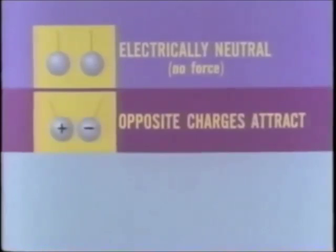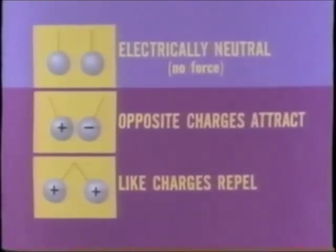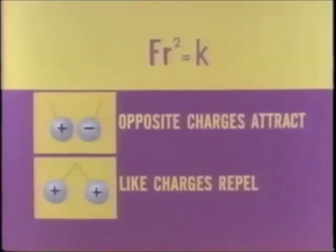Electrically neutral objects exert no force. Opposite charges attract and like charges repel. The force of interaction between two charged objects varies with the distance between them. Let's apply these ideas to chemical behavior.